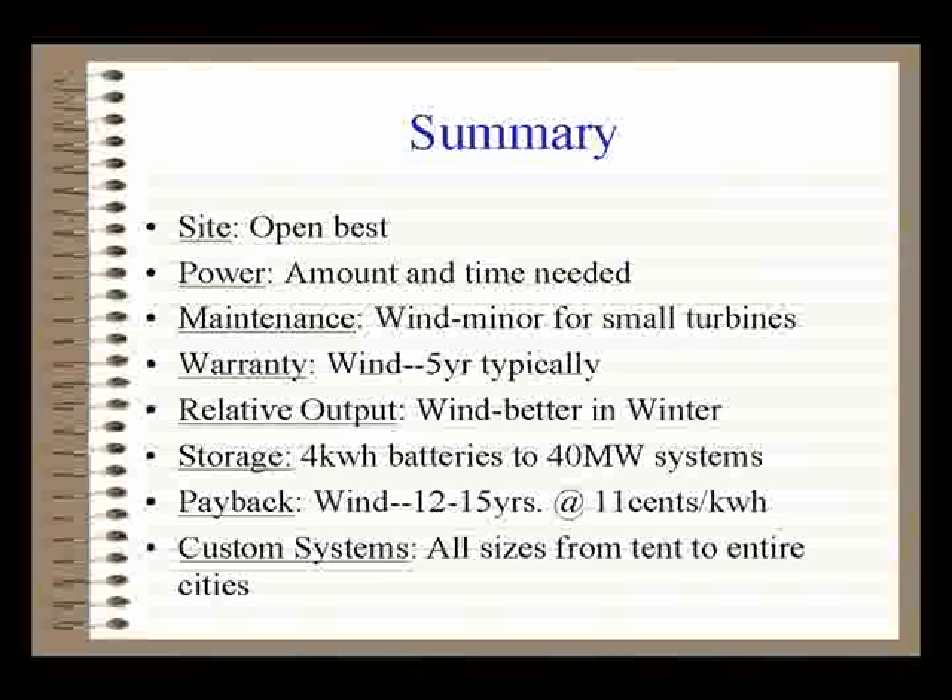As a summary: the more open the site, the better — no question. The degree of openness is negotiable. Every tree you add costs a certain percent of output, and every nearby building costs a certain percent too. If you're fine with that, go with it. There's literally no perfect site in the world, so you'll always make some compromise.